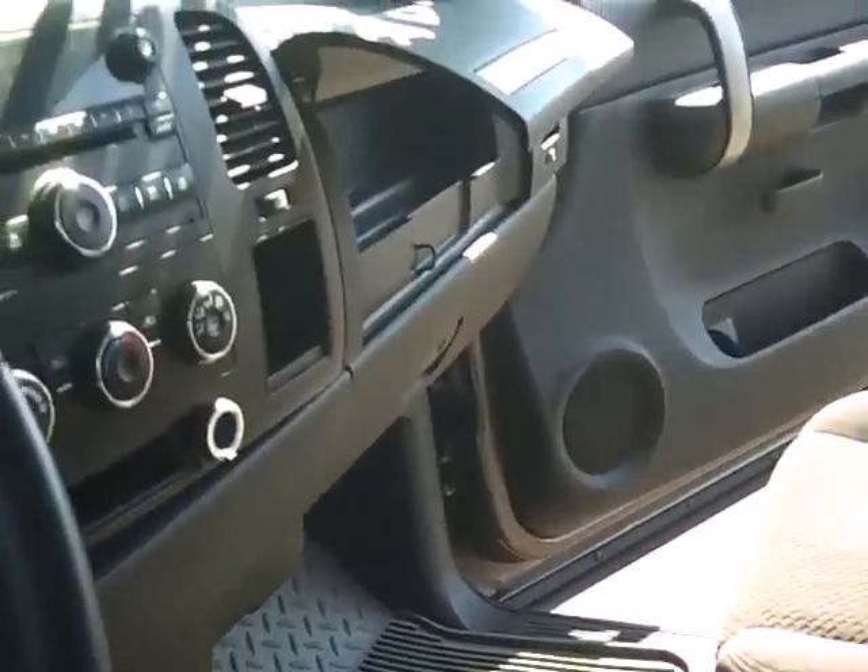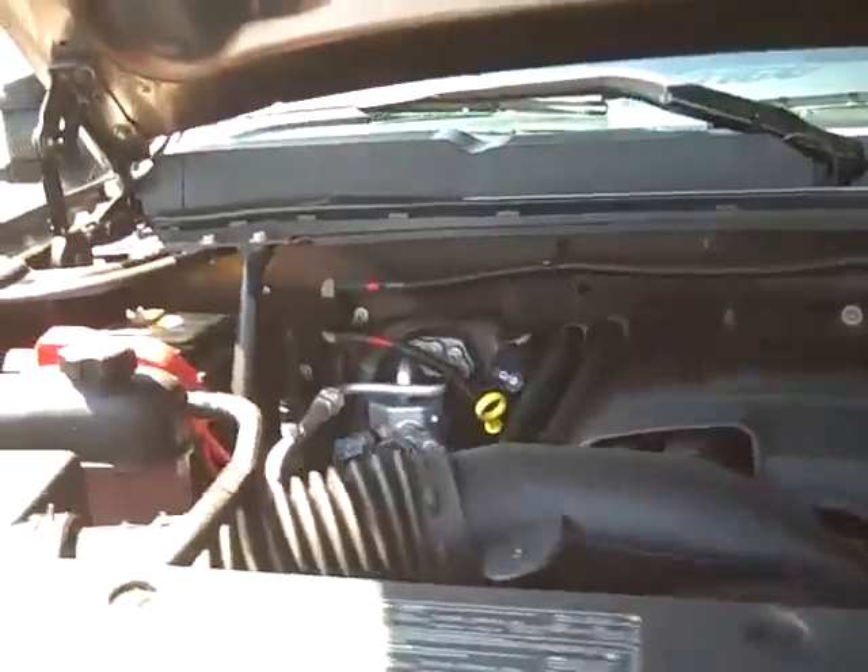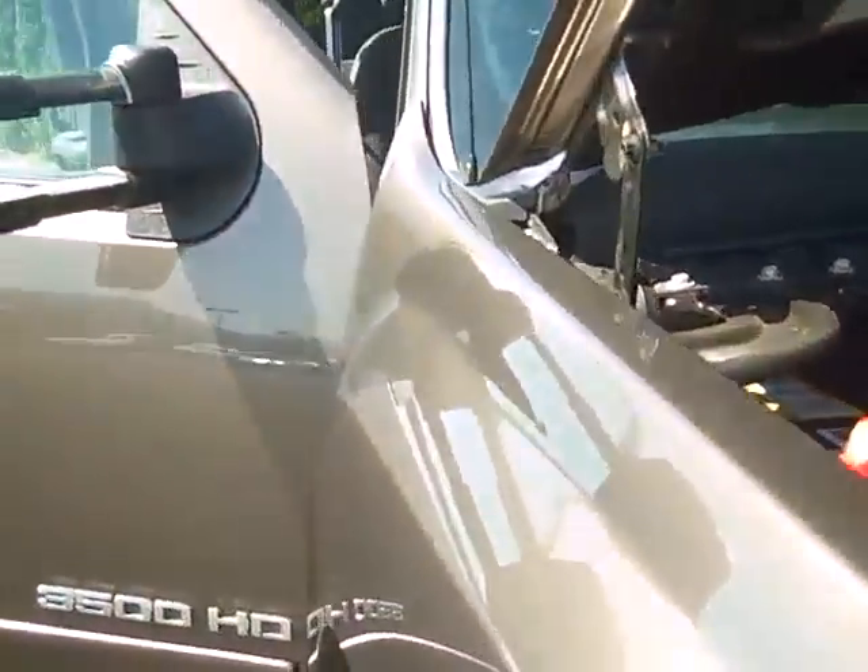This truck right here is probably one of the nicest trucks that I've seen since I started here at Gambling Motors. This is one of our ad specials right now — we're asking $27,892. So come see me, Bryce Bartoy, at Gambling Motors in Enumclaw, Washington.